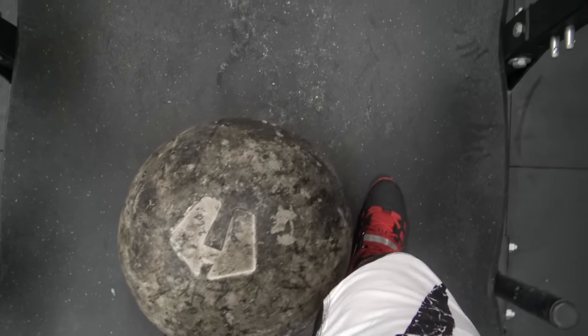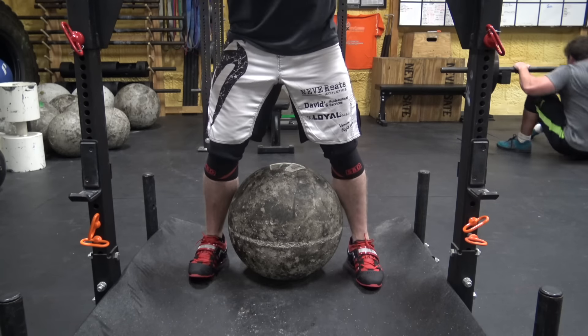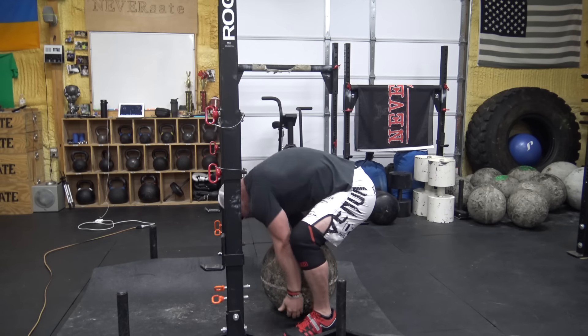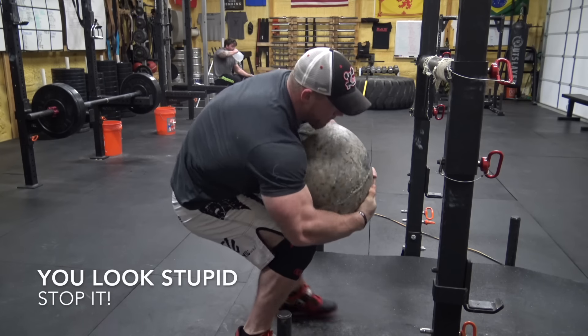Alright, so you're going to line up with your feet just outside of the stone — not too far away or too close. If you're too close your hands won't fit. If you're too far away you're going to run into problems when you try to get to the lap position. You're also not going to want the stone too far away from the platform that you're loading to. If it's too far away you're going to need to do this stupid little duck walk gimp walk thing — you don't want to do that.